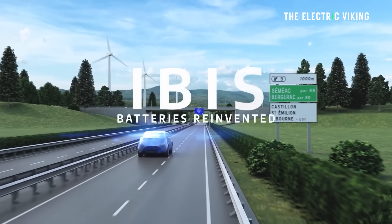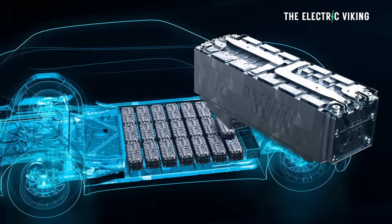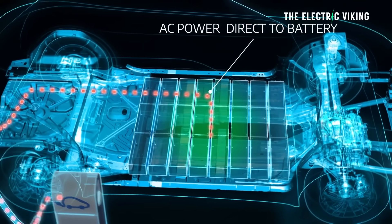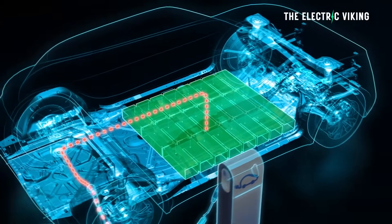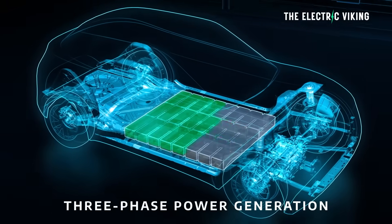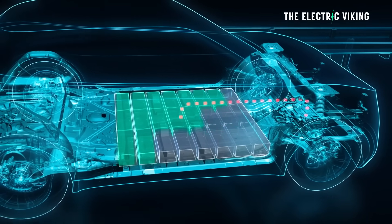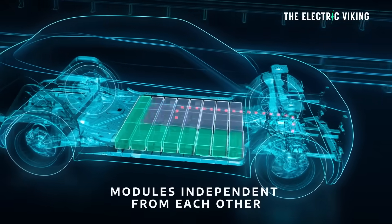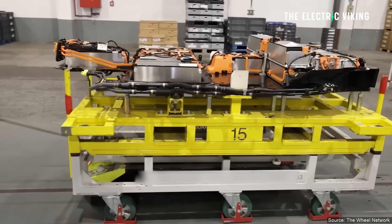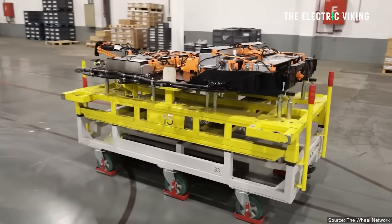On space savings — the significant advantage of the IBIS battery is it frees up vehicle space due to its integration of the inverter and charger functions, which could also improve efficiency. Standard lithium-ion phosphate batteries require a separate inverter and charger, occupying more space. On applications, the IBIS battery is suited for smaller cars, which could address the issue of fitting large battery packs into smaller EVs.